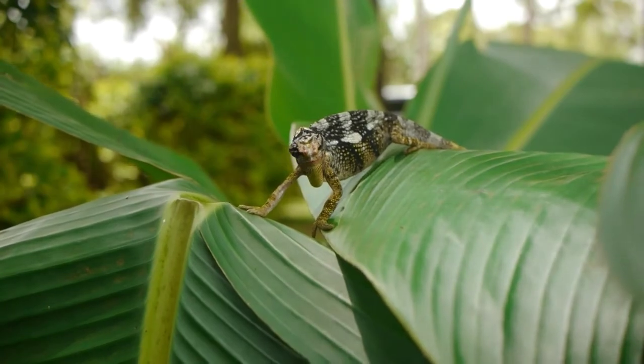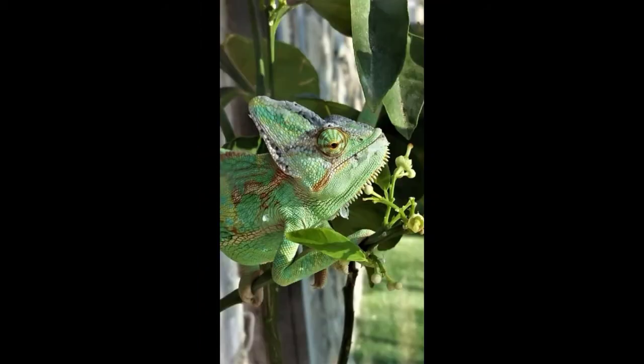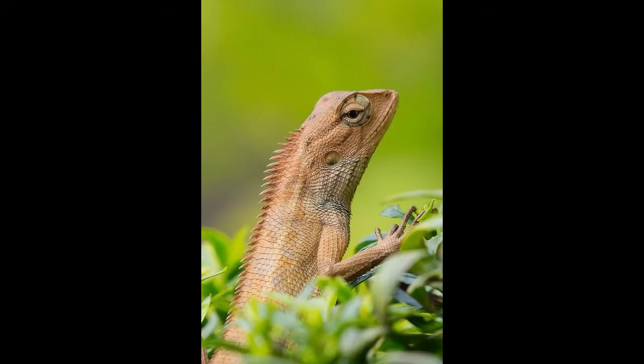A group of chameleons is called a camp. A female common chameleon shows yellow spots when she wants to mate; otherwise, she'll show blue and yellow spots against a darkened skin tone. The saliva of a chameleon is super sticky — it is 400 times more viscous than human saliva, which is why they can basically glue insects onto their tongues.